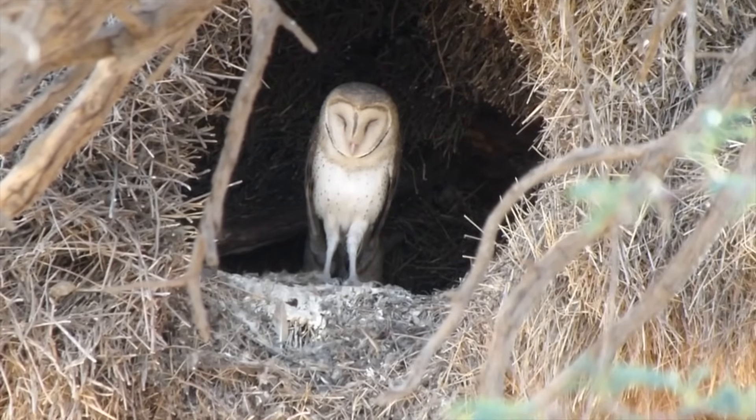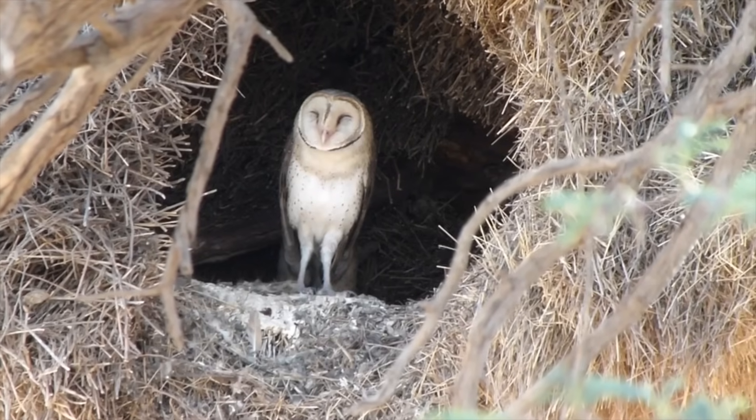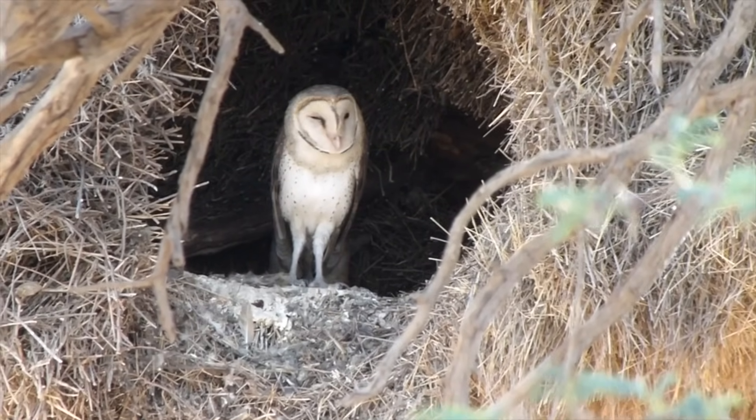Next up, we have the barn owl, which can be pretty scarce in certain areas. But if they are around, they make some pretty terrifying screaming noises. I think this was actually the reason there were a lot of cases of paranormal activity back in the day — people seeing barn owls — because they have a very interesting look, especially the young, who almost look very alien. But they make these crazy haunting noises.